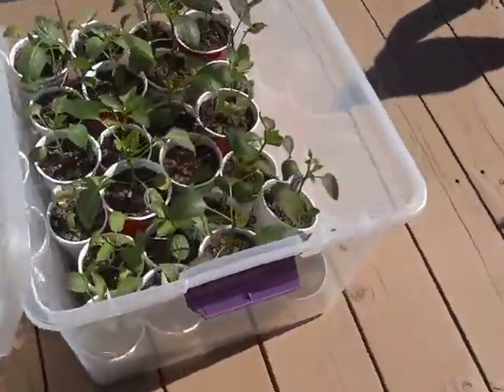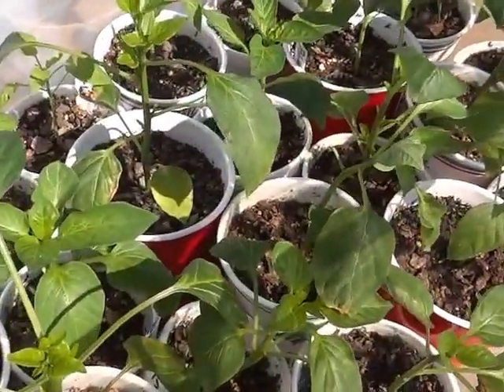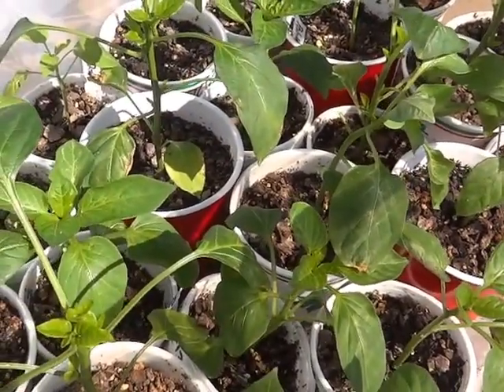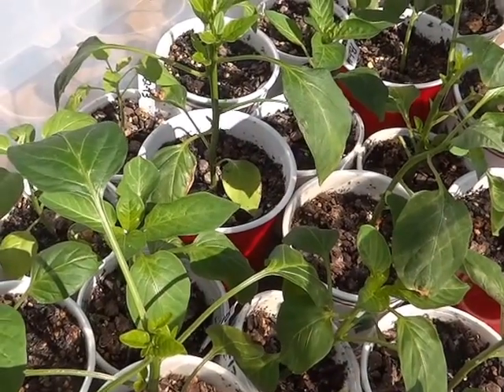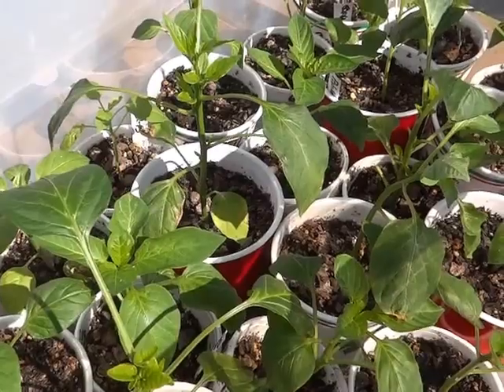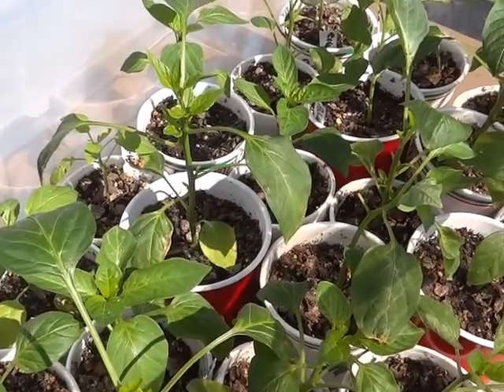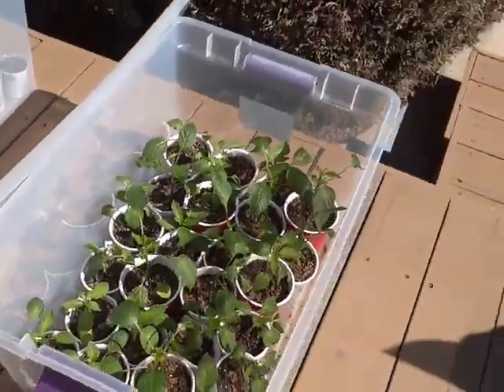My peppers are doing okay. Had a couple bouts of mealybugs, or whatever those are — not whiteflies. They leave that clear sappy stuff on there. But I just use soapy water on them.